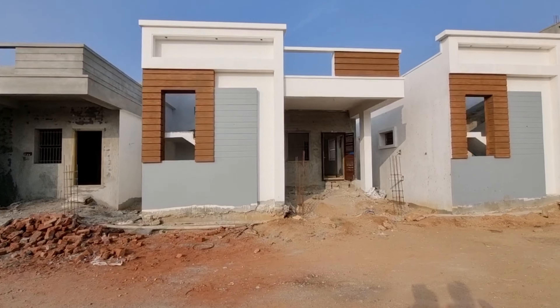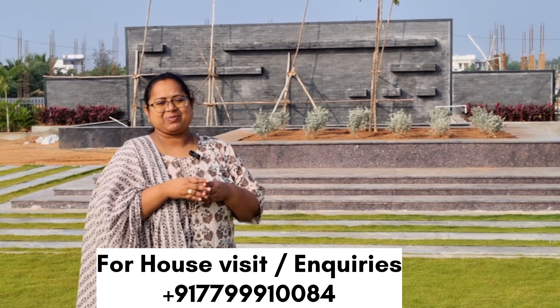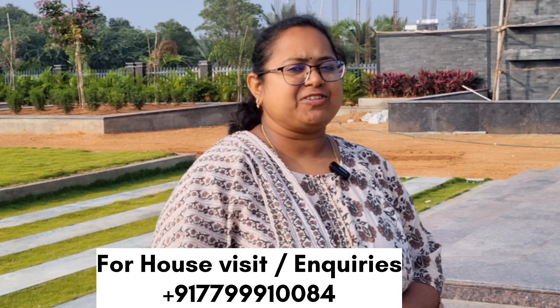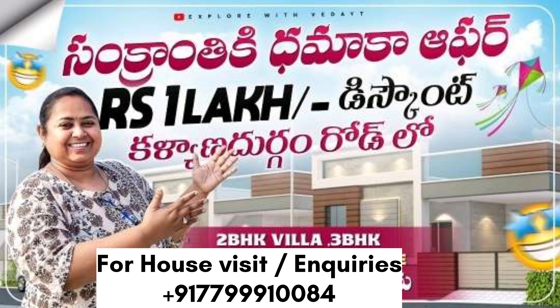If you skip this video, subscribe to our channel. We have arrived at MSS Balaji Grand, and we have started the discount on MSS Balaji Grand.